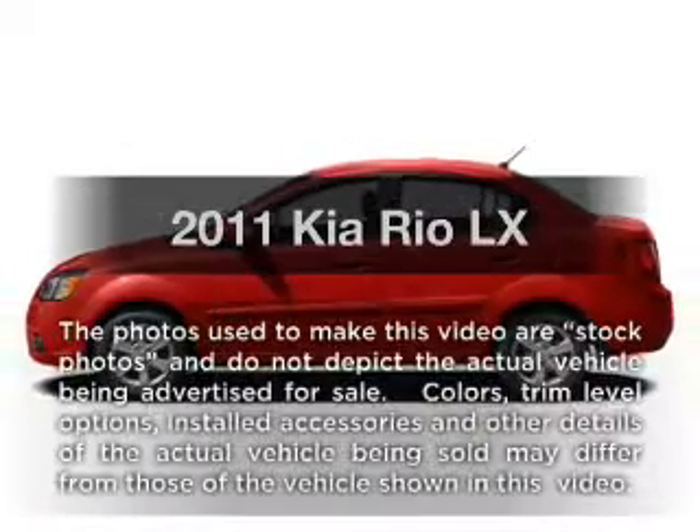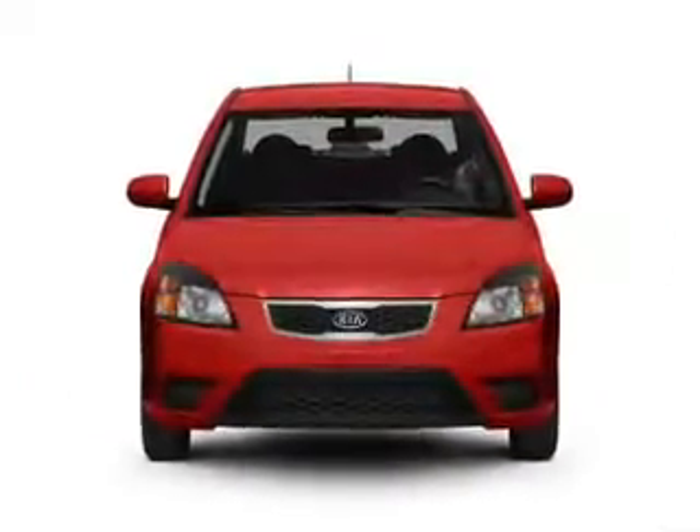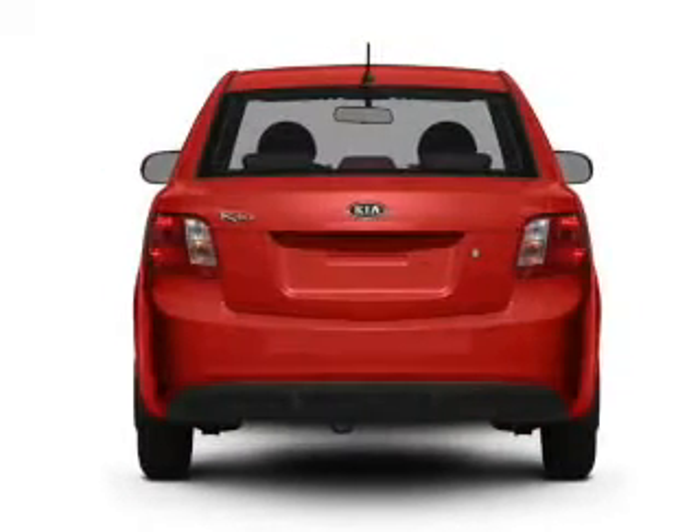Introducing the 2011 Kia Rio — everything you need under one roof with this great vehicle. It features an efficient 4-cylinder engine connected to a smooth-shifting automatic transmission.